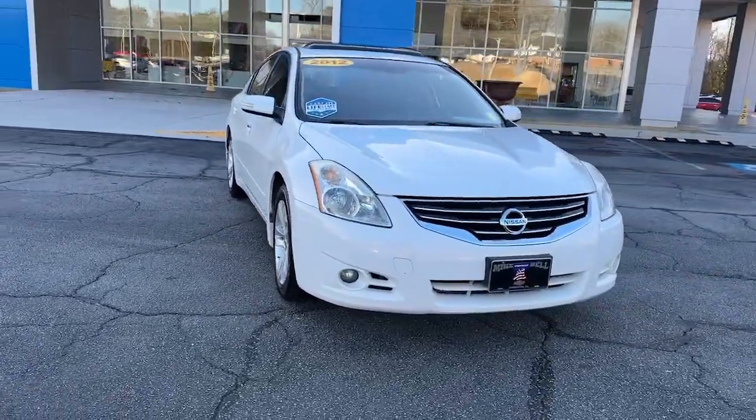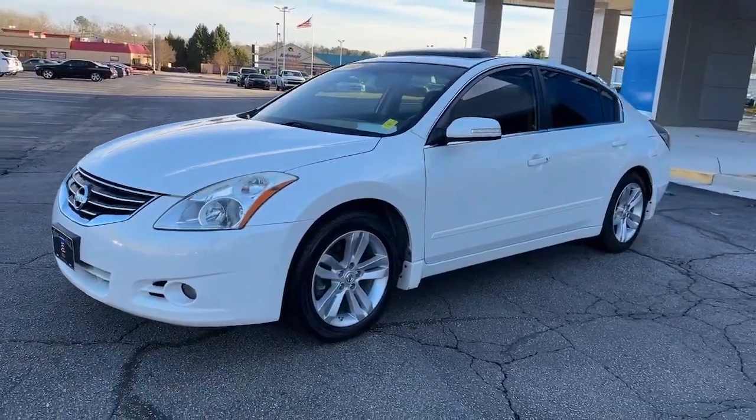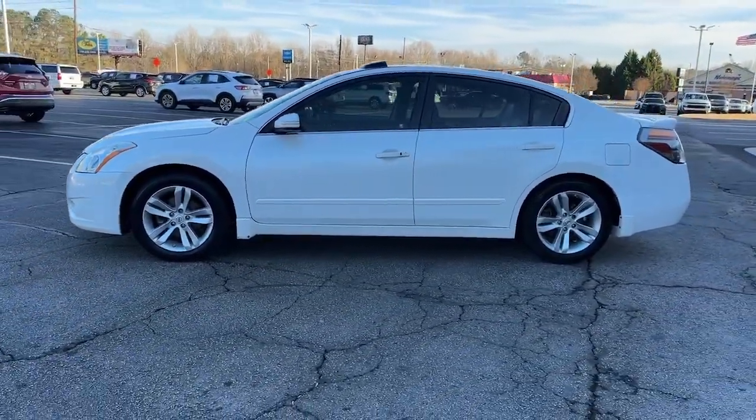Get into the 2012 Nissan Altima. With less than 150,000 miles on the odometer, this vehicle stands out from the rest.